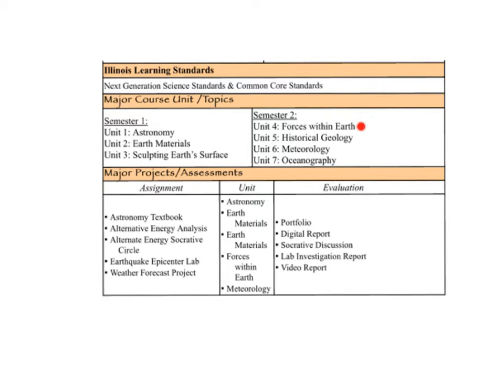For semester 2, we start with forces within earth — those are your earthquakes, volcanoes, and mountain building. We'll study how they relate and how they differ. Unit 5 covers historical geology, studying the changes that earth has undergone in its existence and how those changes are still happening today. We will flip-flop our oceanography and meteorology units — oceanography will come first, covering the resources of the ocean floor and how the ocean affects everything on land. Then lastly we will do meteorology, where you guys will basically become junior weathermen. You will create an entire weather forecast and post it on YouTube — it's super fun and everybody's favorite project of the year.